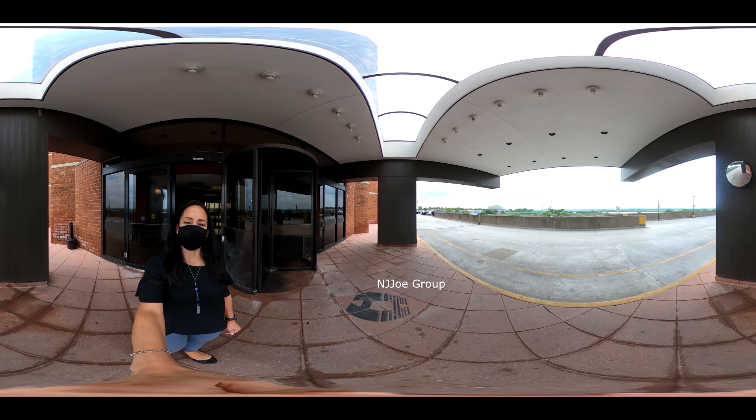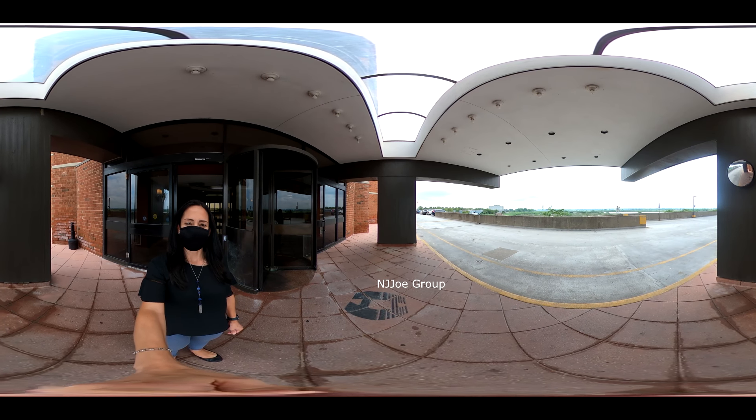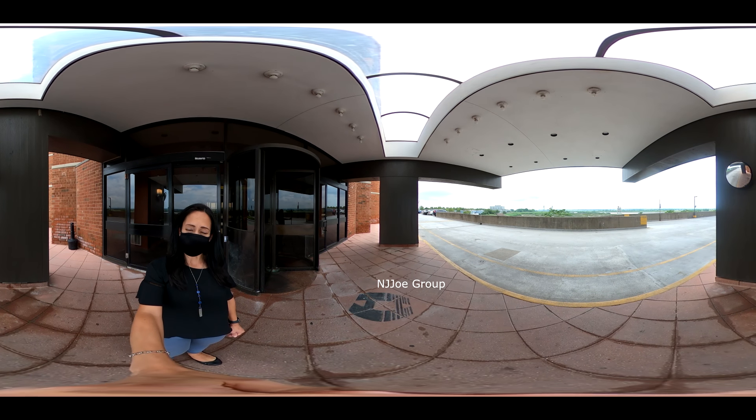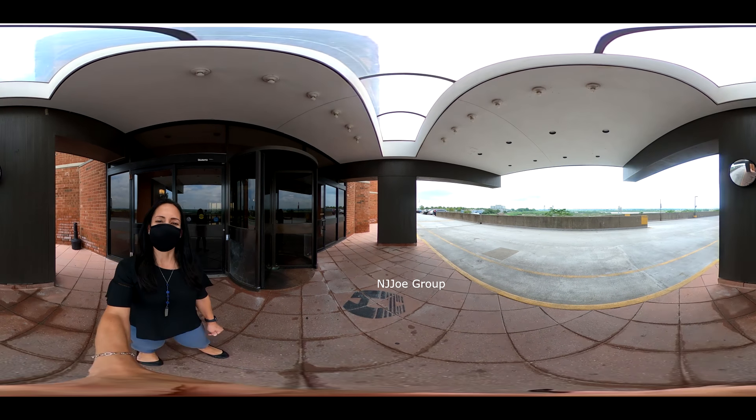Hi, I'm Lourdes Henry here at Harman Cove Towers in Secaucus. Today we're going to take a look at a beautiful two-bedroom unit on the 20th floor. I hope you like it. Let's come inside.